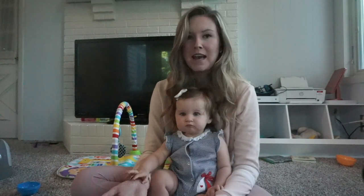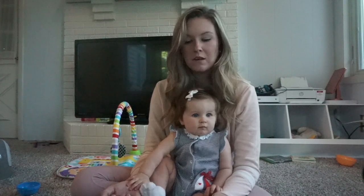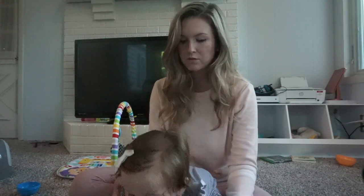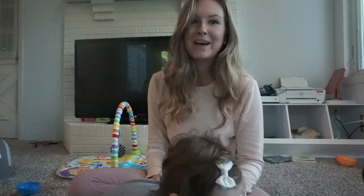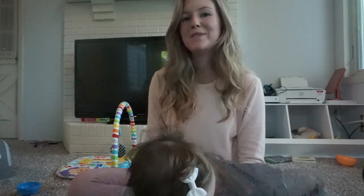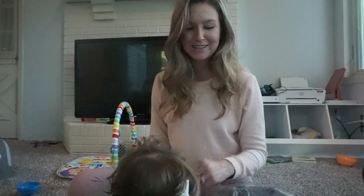That is what we got at Walmart today. Same thing as during the summer — they just have such cute little baby and kids clothes for such a good price. I just wanted to share what I found. If you liked this video, please give it a thumbs up and subscribe to our channel, and we will see you next time.